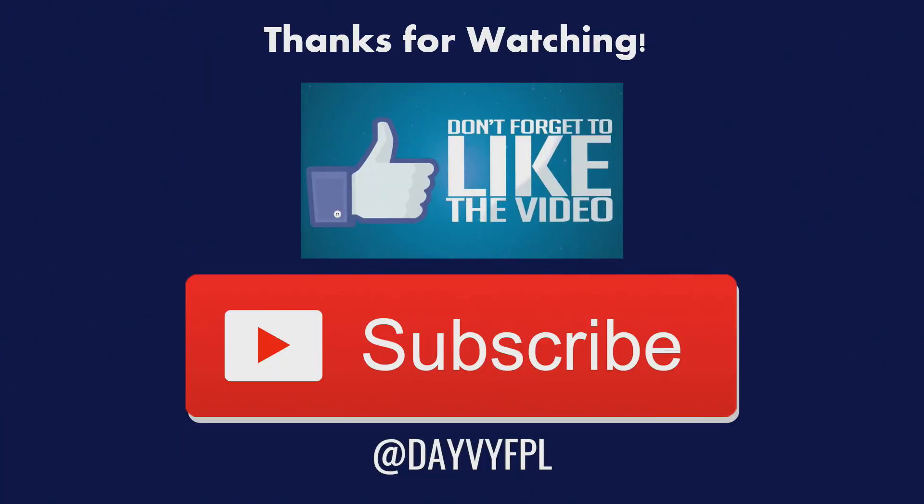So this is basically a wrap of the video guys. Hopefully you did enjoy it — please don't forget to like it if you did and subscribe if you haven't yet. I'll be on my Twitter page at DaveyFPL for the final team selection going into that Friday night deadline. It's me DaveyFPL, signing off — cheers, bye.